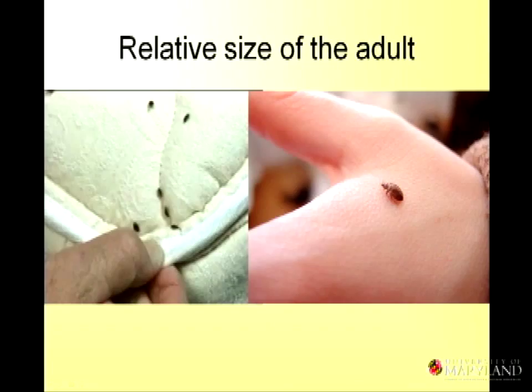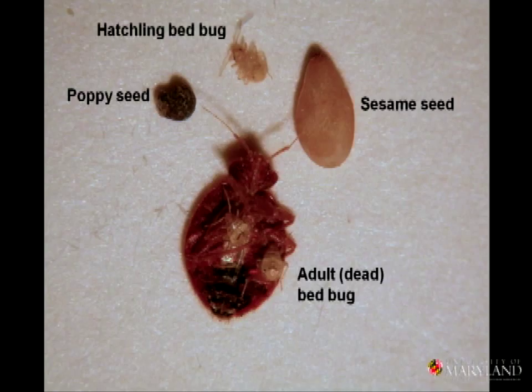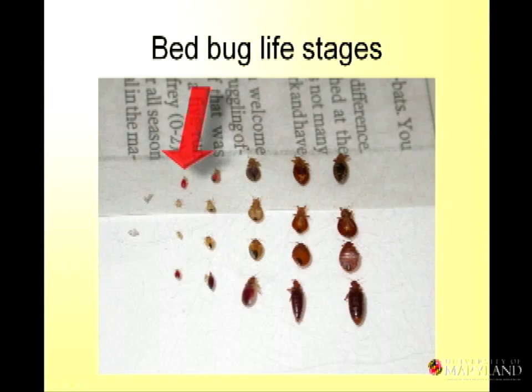They're about five millimeters long. Think of an apple seed when they're fully engorged. There are also the very tiny ones — smaller than a poppy seed — and straw-colored. The little first instars, the ones that hatch out first, when they're filled with blood, they look like a droplet of blood walking around. And you can see them progress through the stages to the adult stage.